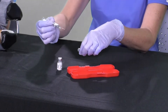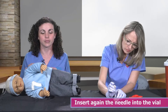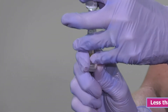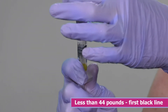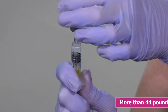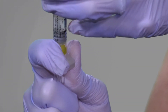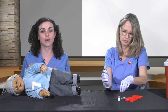Grab your syringe, expose the needle, and insert the needle into your vial. Flip your vial upside down to extract the medication. If your child weighs less than 44 pounds, pull the plunger back up to the first black line. If your child weighs more than 44 pounds, pull the plunger back to the second line, emptying the vial of its contents. Remove the vial from the needle — now it is ready to be used.